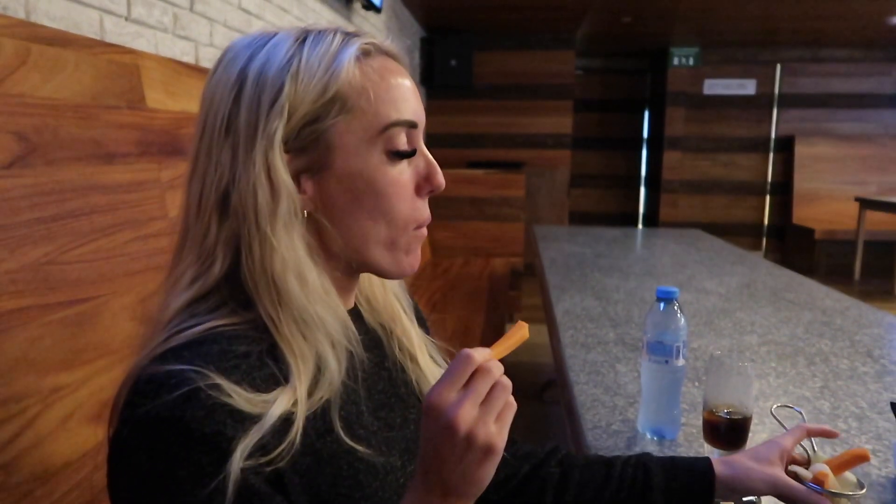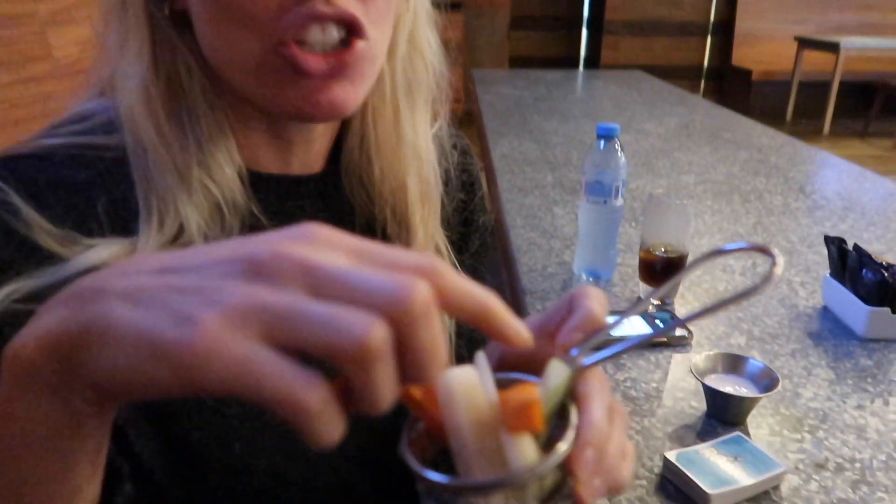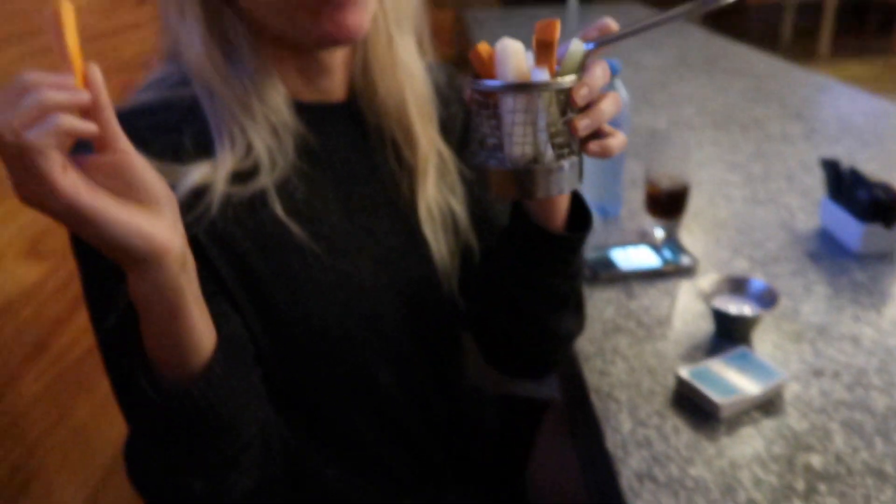Snack time! We've got a little veggie bowl — it has jicama, carrots, and cucumber. We're having this to hold us over because we're going to eat dinner in about an hour, and I'm dipping it in ranch.